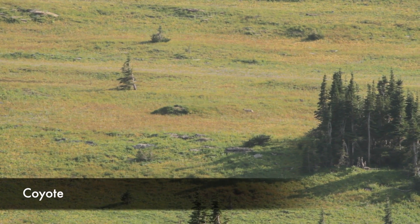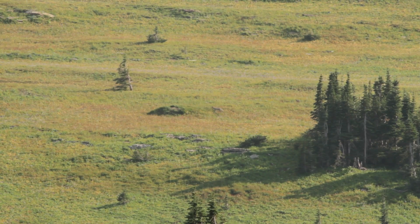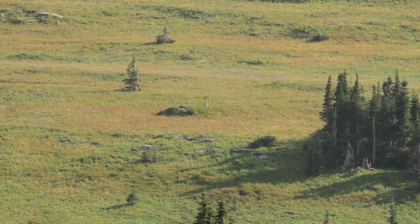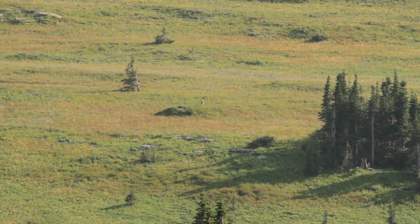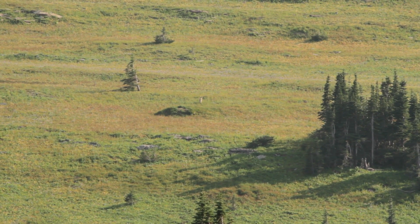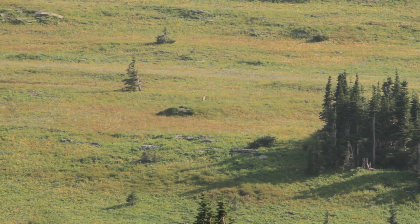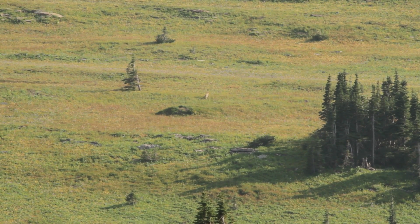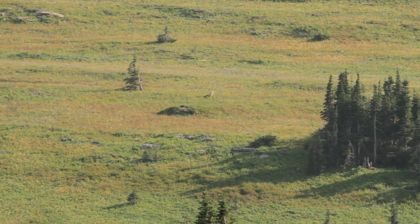There's either a wolf or a coyote out there — we're just going to call it a wolf because it's way cooler. He's right there walking across, a little glary but you can see him. He's kind of far away and pretty big. It's probably a coyote, but its name is Wolf.